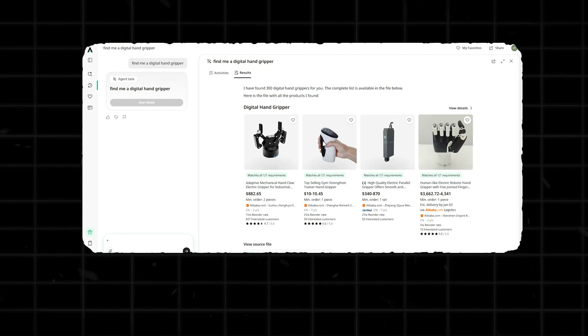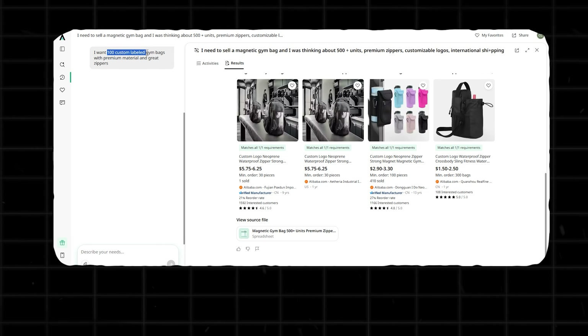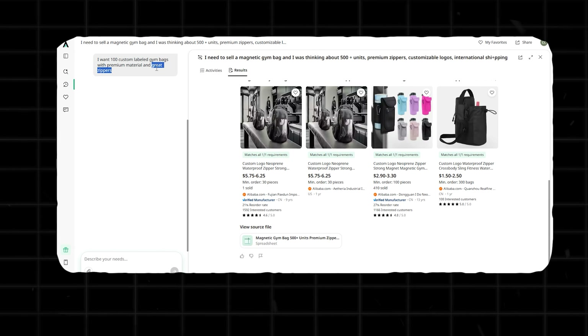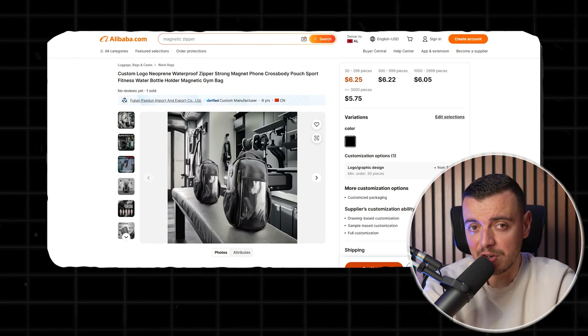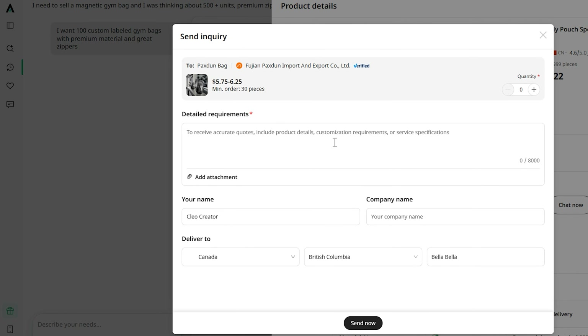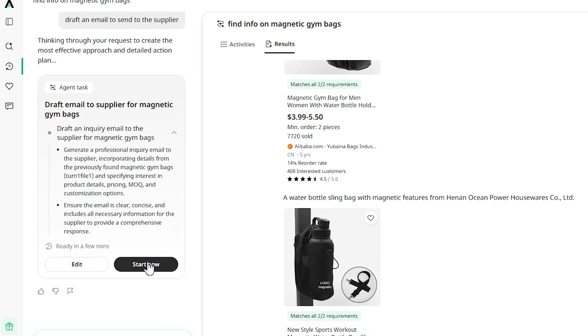Axio also covers multi-category sourcing. I've also sold hand grippers, something related to gym bags, all at once. When I searched for a supplier that can produce 100 plus custom-labeled gym bags with premium material and great zippers, I could see different stores, their rating, and their online revenue. Also, there's no need to jump back and forth between Axio and ChatGPT to write emails — with a click of a button, Axio can actually help you send an inquiry in real time.